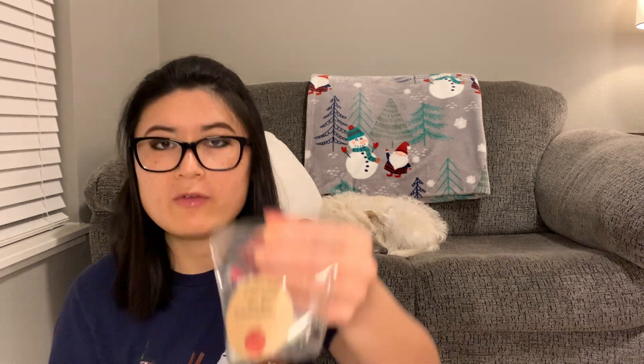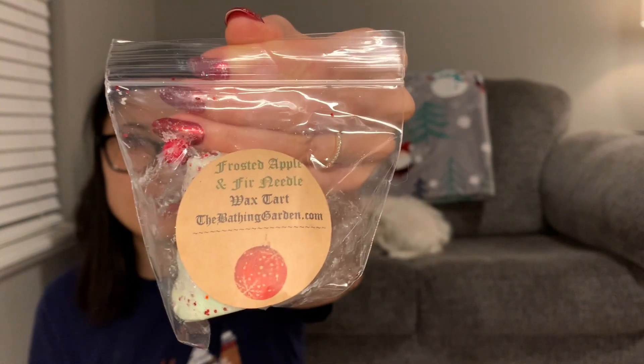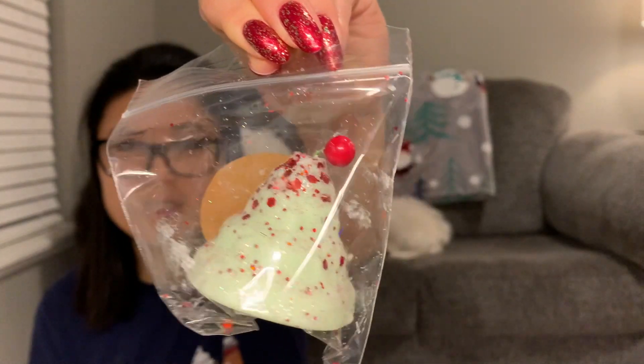Now let's move on — before the freebies, let me go over the two wax shaped items I got. The first one is Frosted Apple Fir Needles — 'crisp apple blends with fir needles, winter berry, applewood, cedar, and crisp air notes.' This is called a whimsical tree and it's 1.4 ounces. How cute is that! It smells like a really good Christmas greenery and apple note. The wax feels so light. Look at my hands — so glittery!